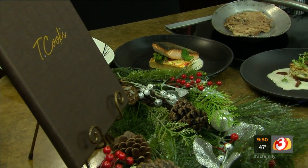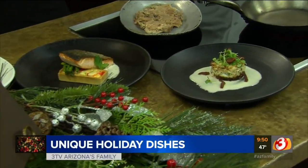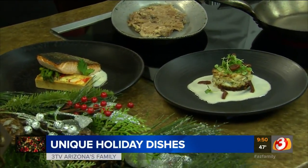Constructing your menus maybe for the holidays, your parties that you're going to have — we've got you covered this morning. We've got some new dishes that you can add, and they're not that hard. Executive chef at Tea Cook's at the Royal Palms Resort, Lee Hilson, is joining us. Good morning to you and happy holidays.